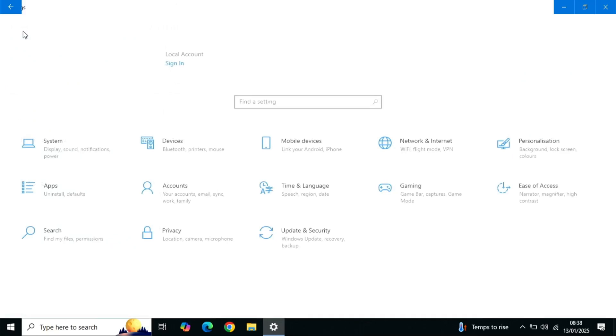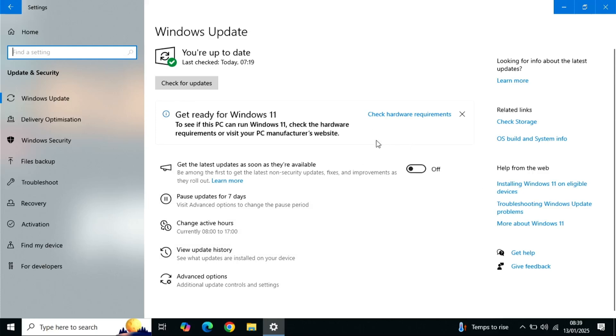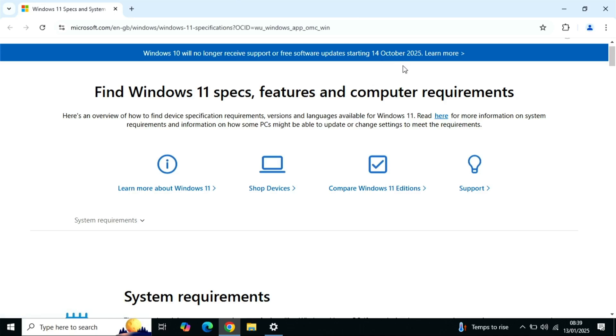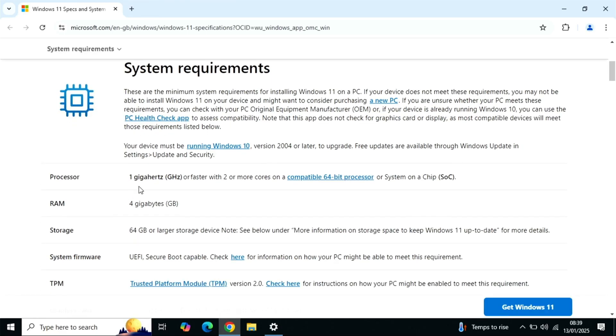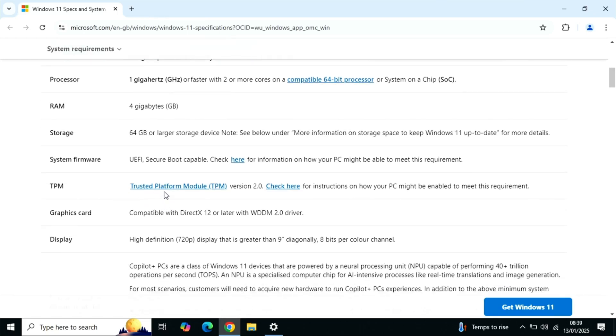Next, we click on Home and go to Updates and Security, then click Check Hardware Requirements. This takes us to the Microsoft website which states that Windows 10 will no longer receive support or free software updates starting the 14th of October 2025. Scrolling down, you can see the system requirements: a 1 GHz processor or faster, 4 GB of RAM, 64 GB of storage, a UEFI secure boot system, and TPM — Trusted Platform Module — version 2.